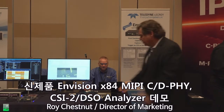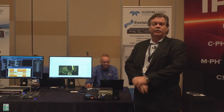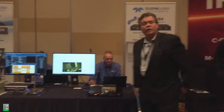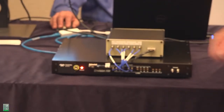This new product gives you the ability to capture both CSI and DSI along with camera or display in a single box. In the past, people had to buy a single unit for DSI or a separate unit for CSI. Today our product offers that capability in a single unit and gives you the ability to capture both camera as well as display traffic.